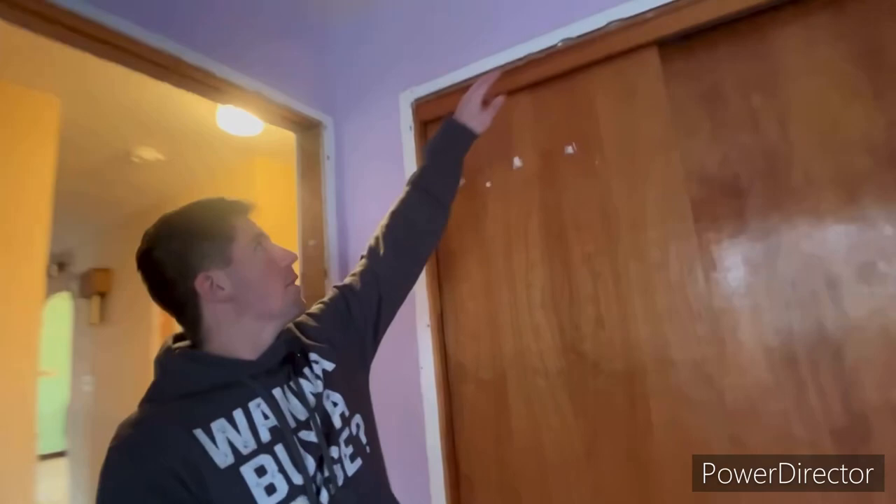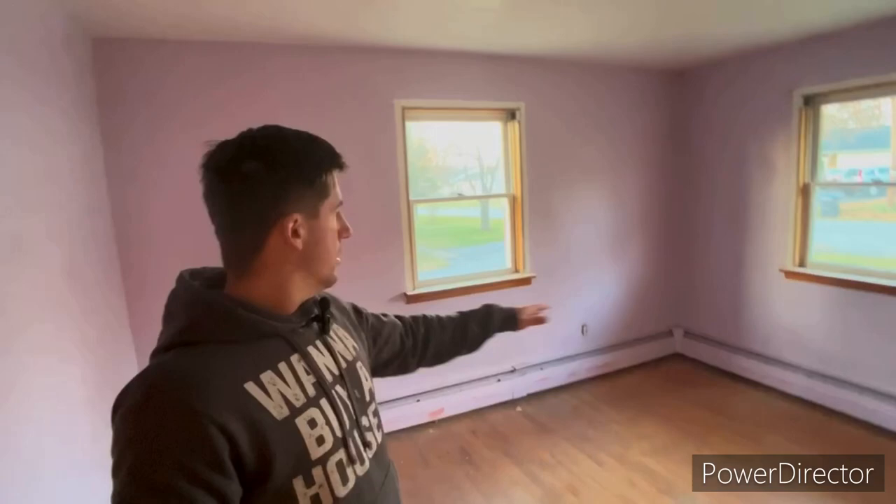We haven't done anything yet with the rooms — all still intact, nothing has changed in that regard. All we really did was take off the interior doors, which are all sitting right here, and we're going to be replacing all the interior doors. All the trim is off as well — we took off all the trim. Some of the baseboards are still here. We took off all the outlet covers and we're going to be putting in new outlets and new covers, just updating all that. But the rooms are basically still intact for the most part. The main work is in the kitchen and the bathroom.